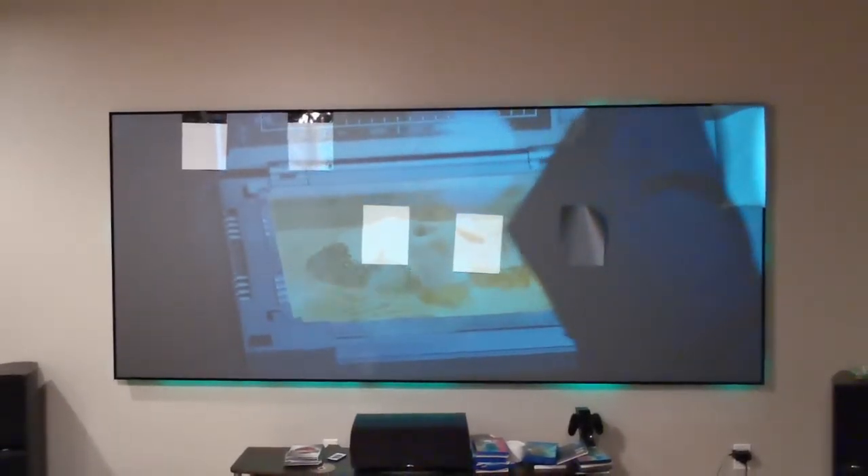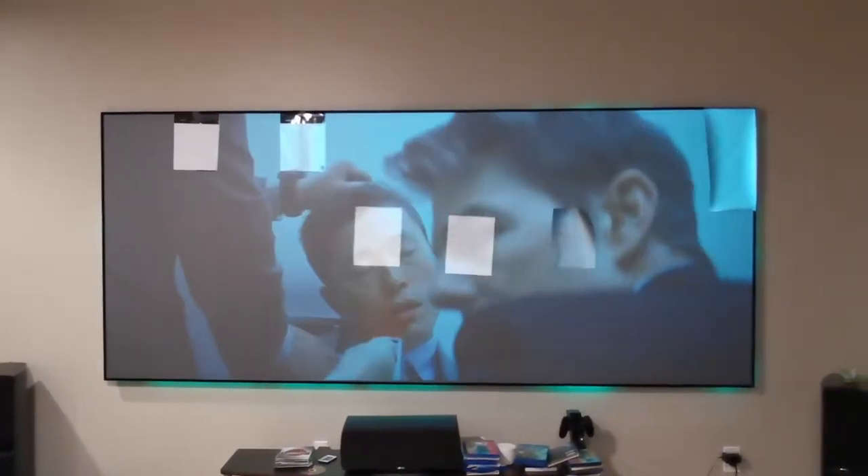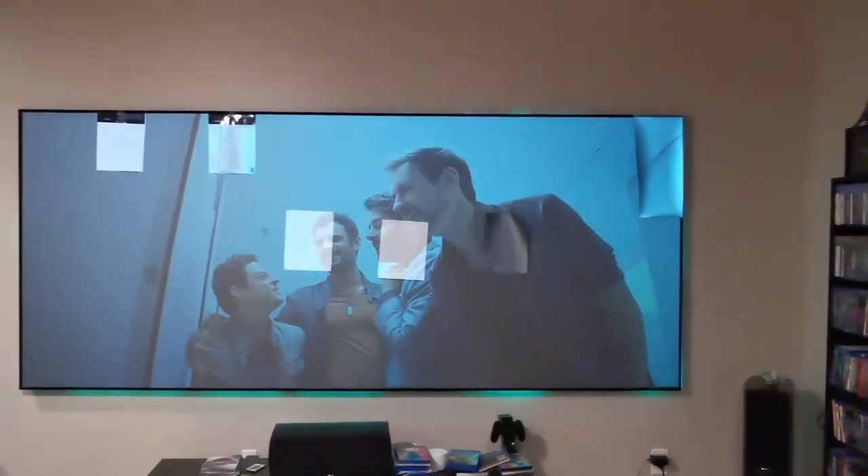With all the lights on, you can see most of the screens are washed out except for the Black Crystal. And here are the same screens again with all the lights turned off — the white screen is still a little washed out compared to the Black Crystal.